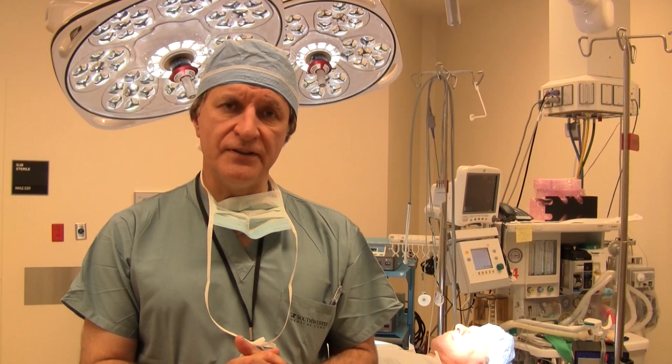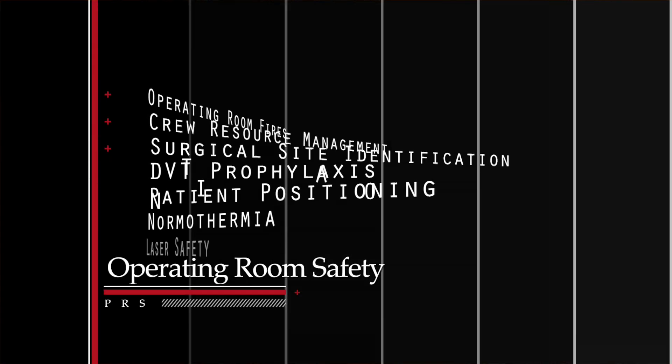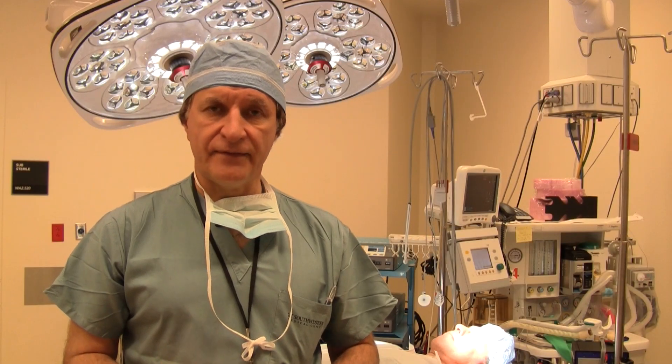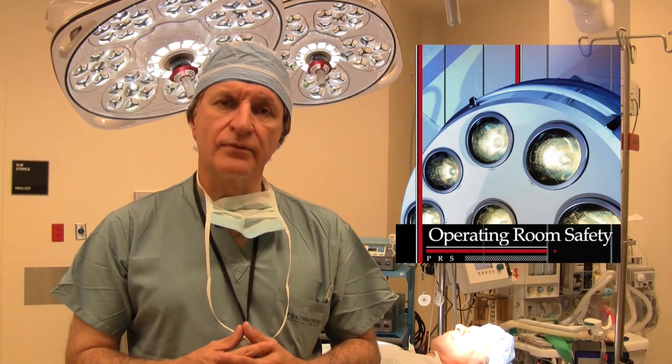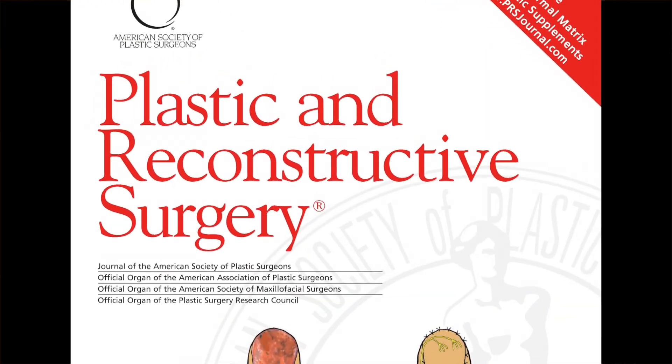Many studies, including the two featured in this month's journal, reinforce one simple notion: the best way to improve operating room safety is clear and effective communication. The responsibility to promote and maintain safety should be shared among all the participants in the operating room — from the patient, the OR staff, and the surgeon. Together, we can reinforce and improve upon the safety of plastic and reconstructive surgery today.